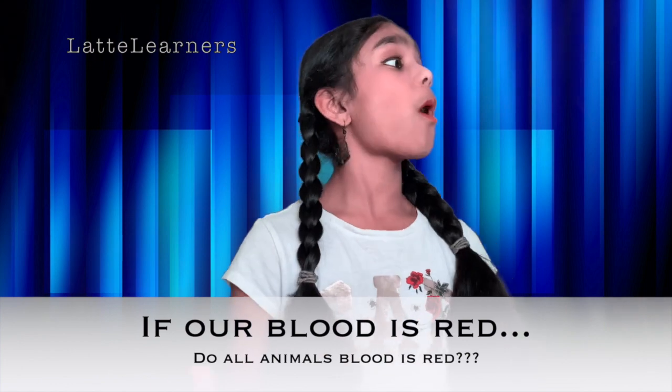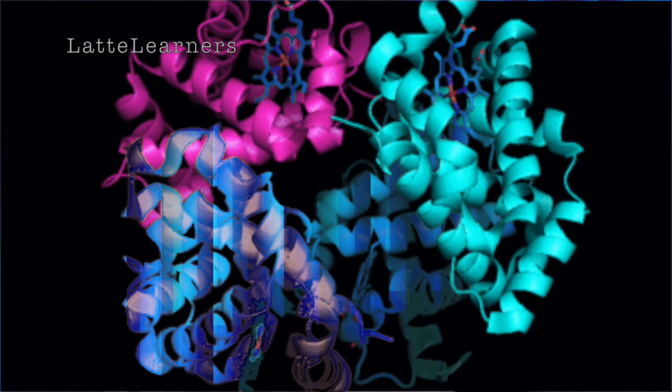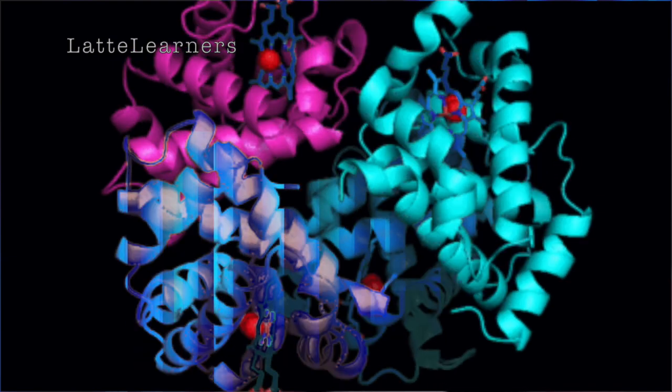Now we're going to move on to our last question of the day. If our blood is red, do all other animals have red blood? The simple answer is no. Let's take squids, octopuses, spiders, etc. These animals actually don't have red blood like ours — they have blue blood. They have hemocyanin instead of hemoglobin, which is the protein pigment contained in those blue cells. When hemocyanin binds with oxygen, that interaction gives octopuses, squids, etc. their blue blood color.